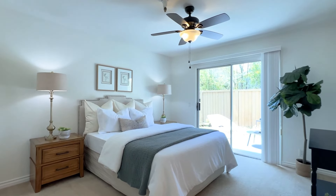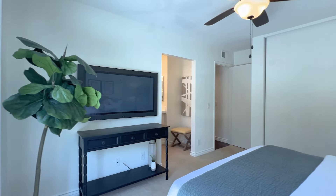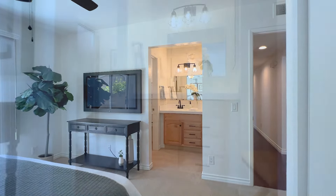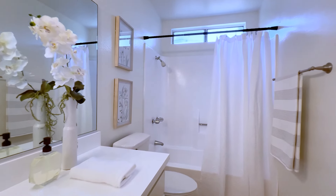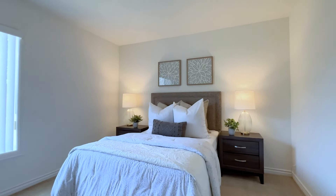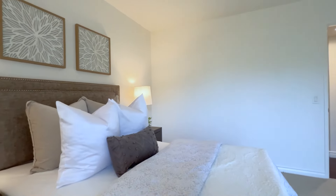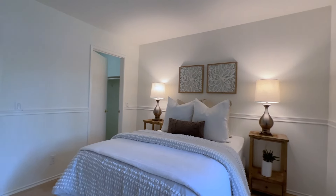If you like sunshine, this primary suite is perfect for you with this charming patio door going outside to the wraparound yard. It makes it so light and bright. Surprisingly, both of the secondary bedrooms are extremely spacious, with one that has a walk-in closet.